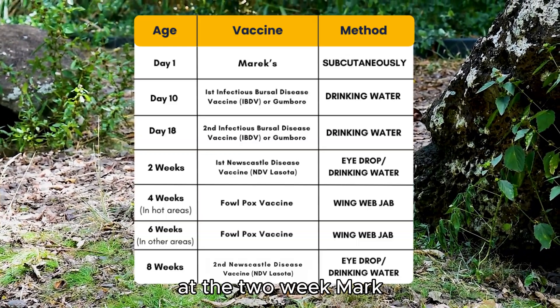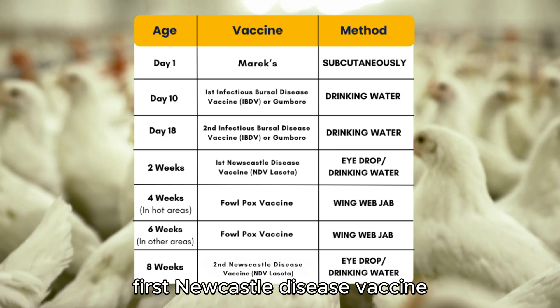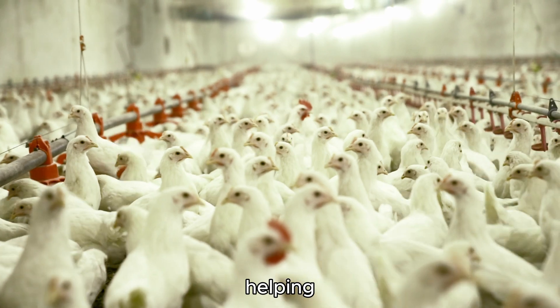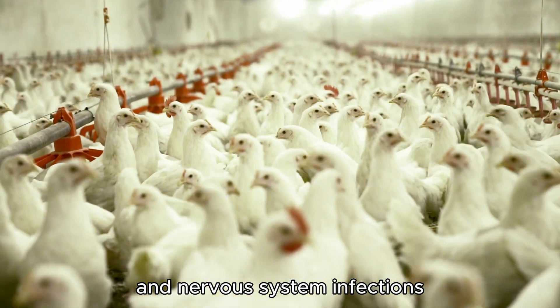At the two-week mark, your birds will receive their first Newcastle disease vaccine, commonly the Lasota strain. This is typically given as eye drops or through drinking water, helping protect your flock from respiratory and nervous system infections.